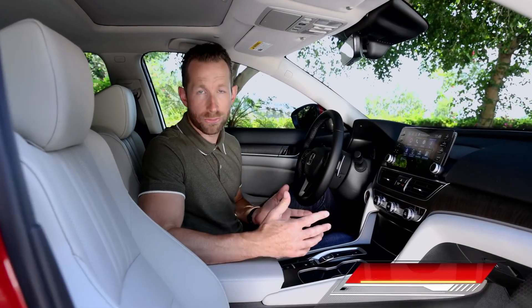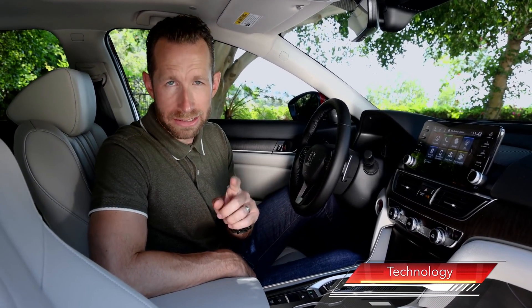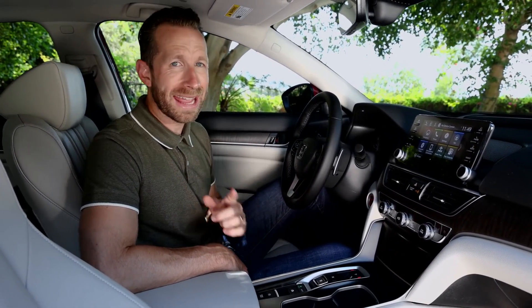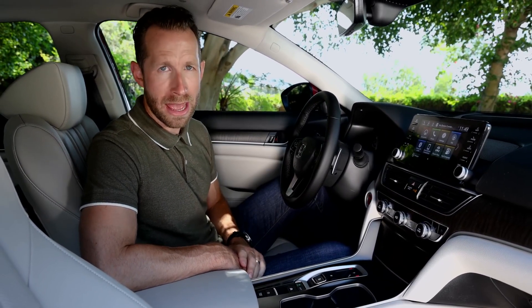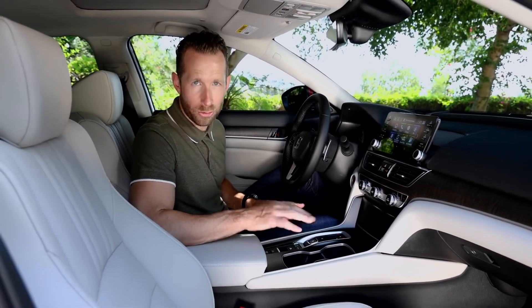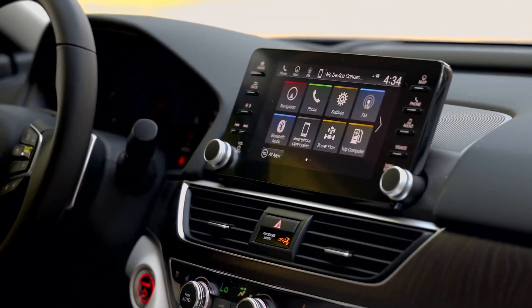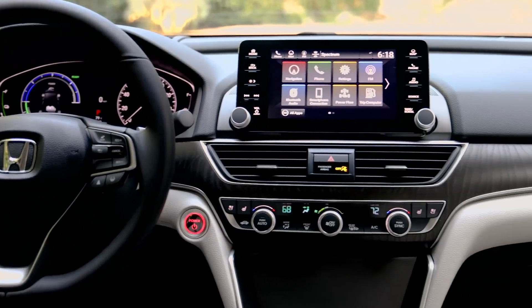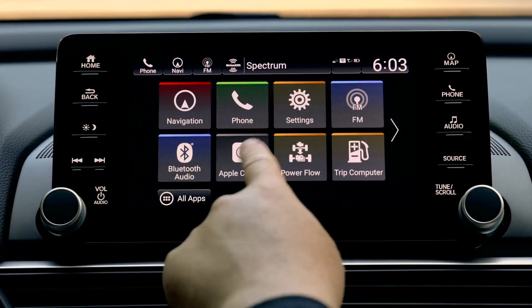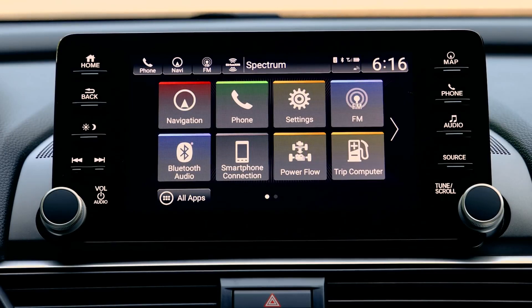Now let's talk tech. Connectivity in the car is very important, and fun fact — the Accord was one of the very first vehicles to offer both Apple CarPlay and Android Auto integration. For 2021, it's standard across all Accords. And for higher trims, there's new wireless Apple CarPlay and Android Auto integration, available on EXL and above trims on gasoline Accords, and EX and above grades with Accord Hybrid.